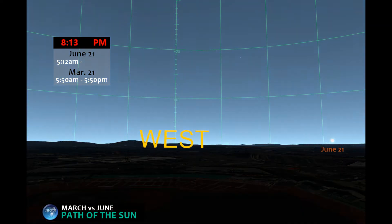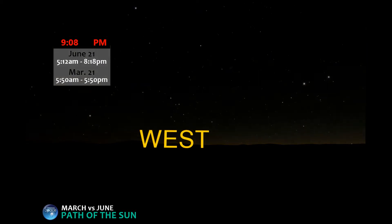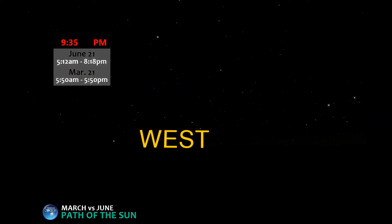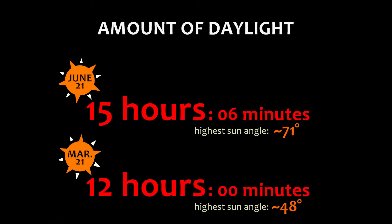And there goes the June sun. So what are some things we can say about this comparison? Which sun gave us a longer day? Which sun climbed higher in the sky?